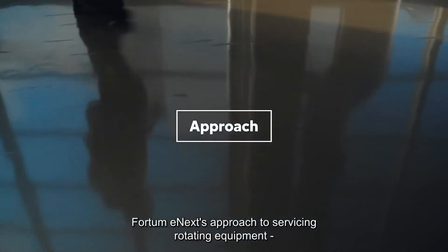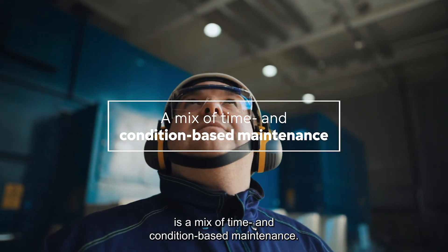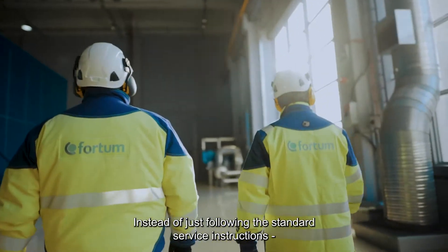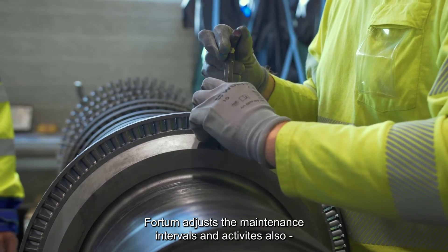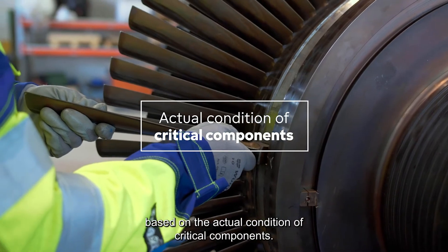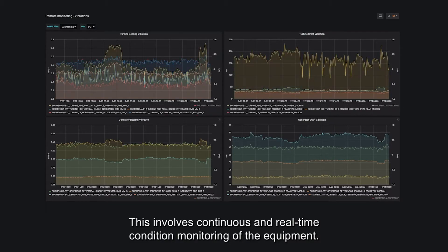Fortum Enec's approach to servicing rotating equipment is a mix of time and condition-based maintenance. Instead of just following the standard service instructions given by the equipment manufacturer, Fortum adjusts the maintenance intervals and activities also based on the actual condition of critical components. This involves continuous and real-time condition monitoring of the equipment.